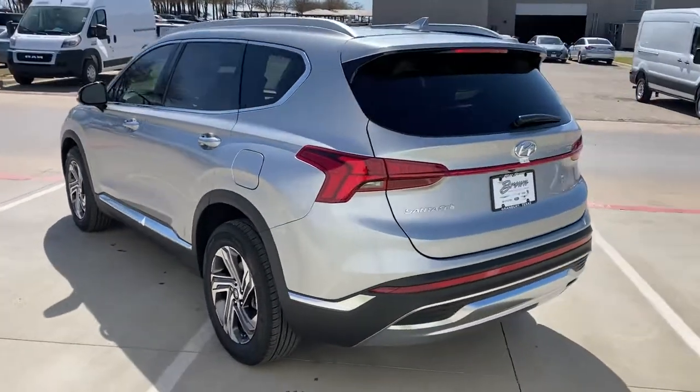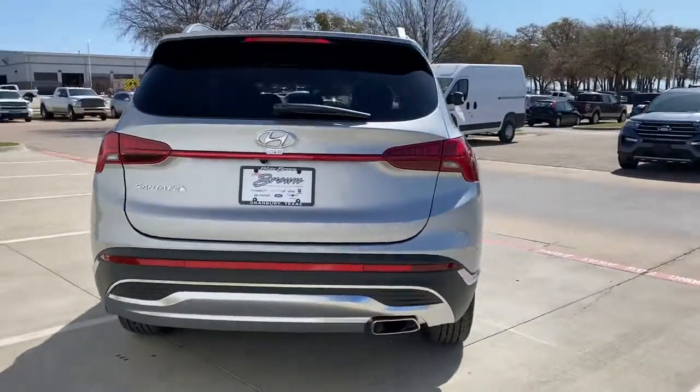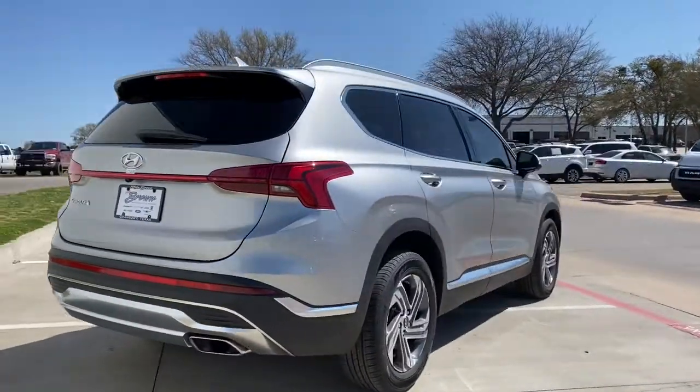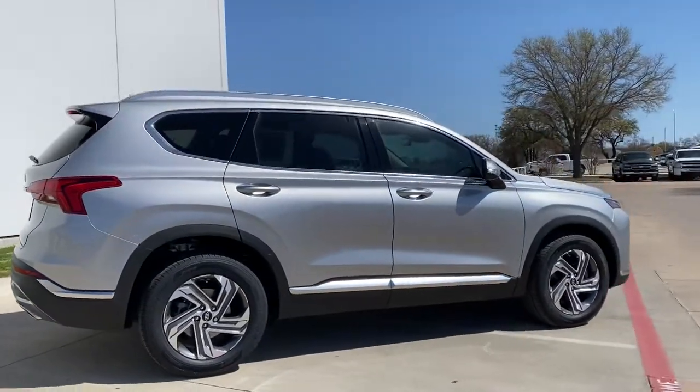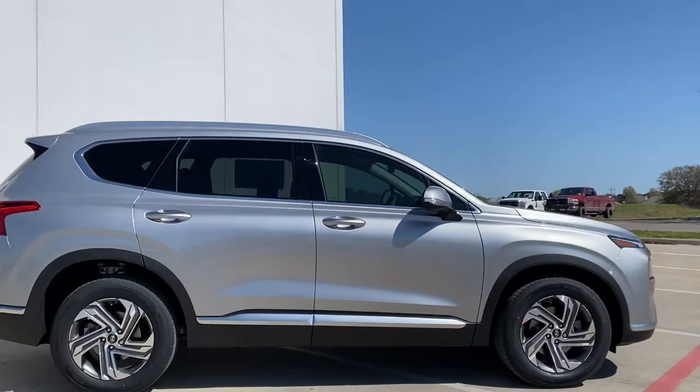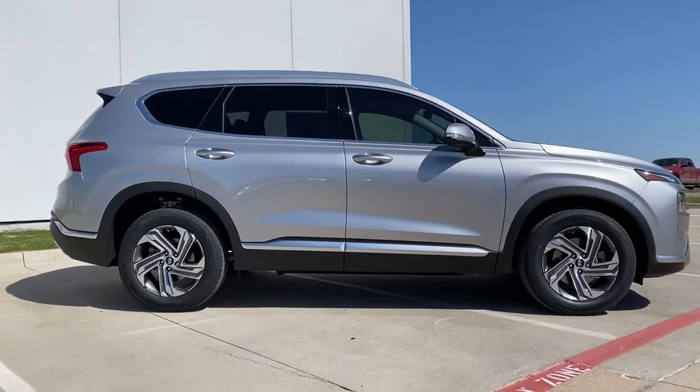Start building your road trip memories. Rest assured, your Santa Fe has everything you need to make excursions convenient, comfortable, and confident. Treat yourself to a test drive today. Our staff will toss you the keys and give you an outstanding customer experience.